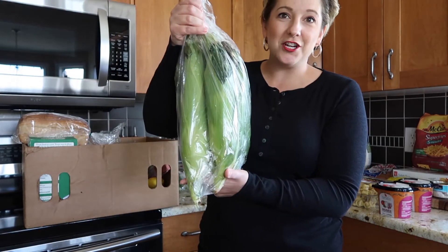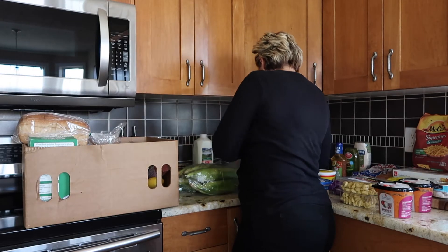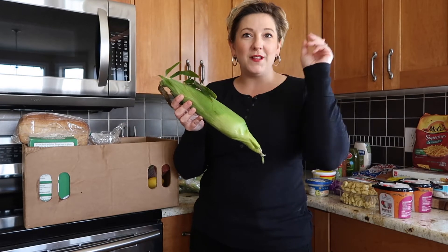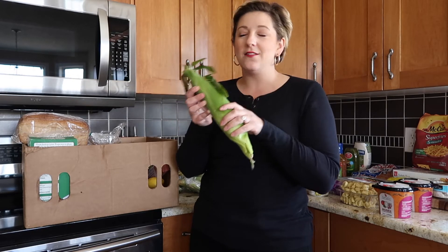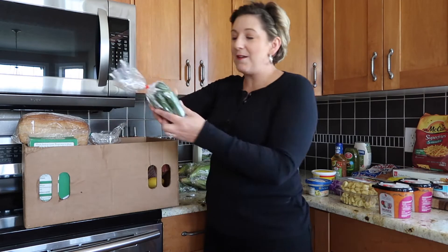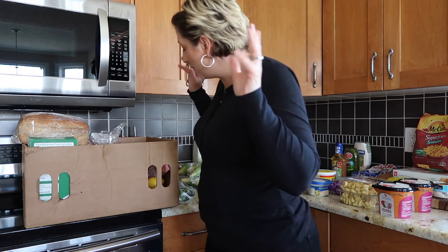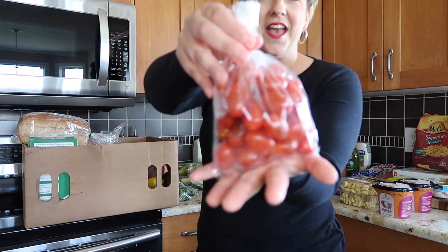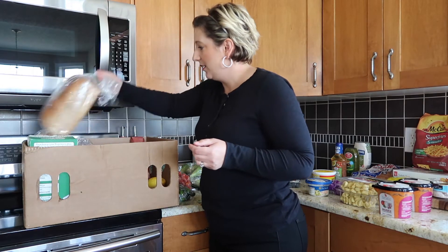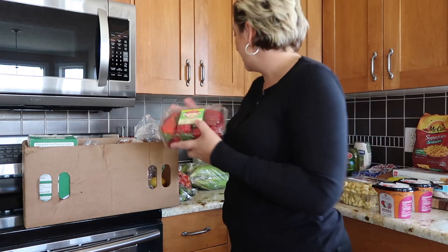Look at this - six ears of corn, and these are humongous. There's nothing better than fresh corn on the cob roasted on the barbecue, and then with the leftover corn you can make a roasted corn salad. So excited! Next up we have a bag of mini cucumbers - all from the farmer's market, supporting local. And these look delicious - a bag of cherry tomatoes.